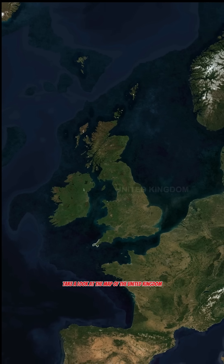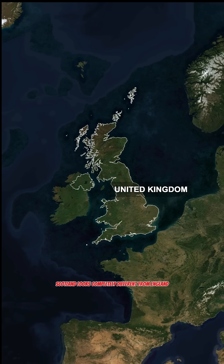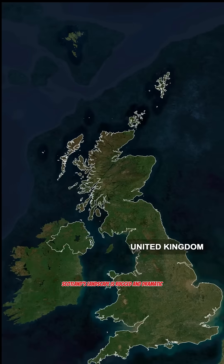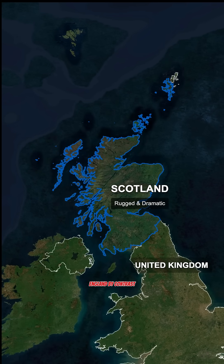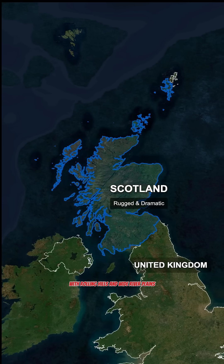Take a look at the map of the United Kingdom, and one thing stands out immediately. Scotland looks completely different from England. Scotland's landscape is rugged and dramatic, filled with mountains, deep valleys, and jagged coastlines. England, by contrast, appears smoother and flatter, with rolling hills and wide river plains.